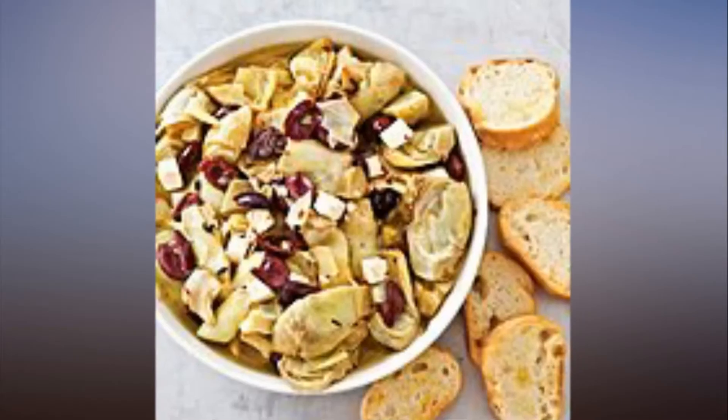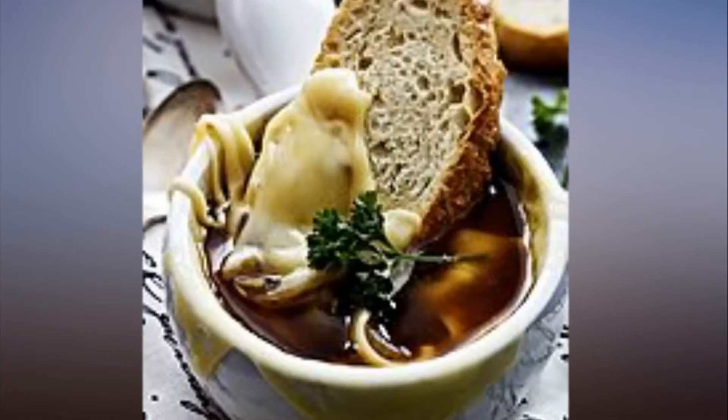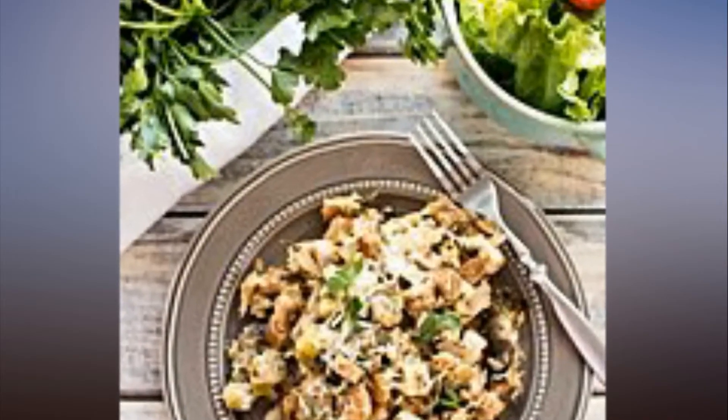Get ready to make spinach and artichoke dip, carnitas burrito bowls, loaded baked potato soup, and more slow cooker recipes using spring produce all season long.